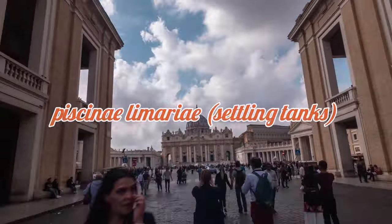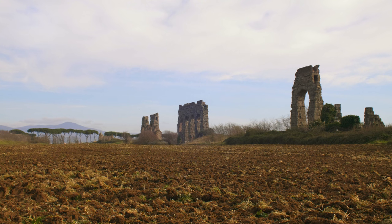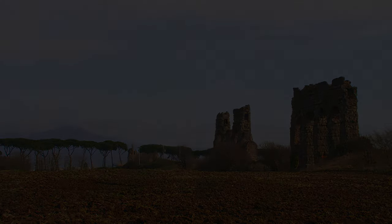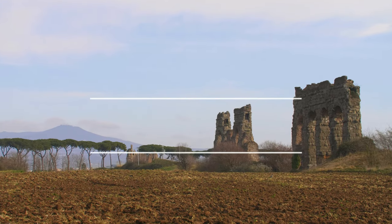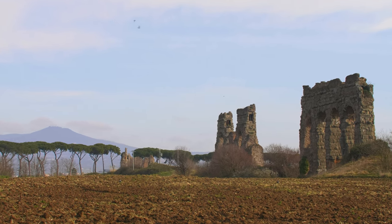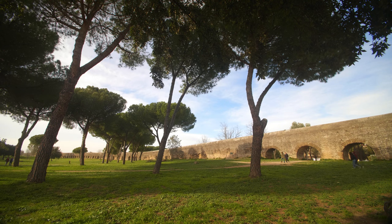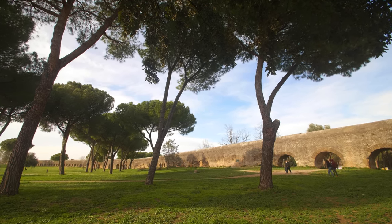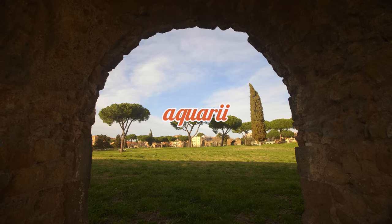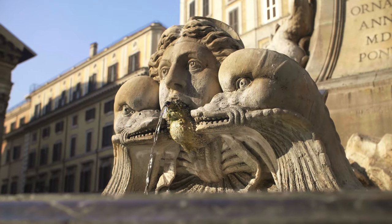Along the way, water passed through piscinae limariae to remove debris and sediment. The Aqua Claudia, for example, carried water over 69 kilometers, passing through multiple valleys and crossing over the Anio Novus Aqueduct on a shared superstructure. Once inside the city, water was distributed through castella — water towers and reservoirs — from which it flowed through underground pipes to public fountains, public baths, private homes, and commercial enterprises. Maintenance workers known as aquarii monitored the system, ensuring channels stayed clear of blockage and repairing any damage, typically every few months or as needed.